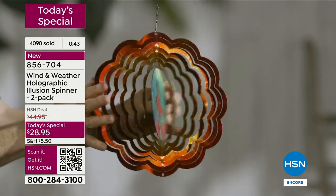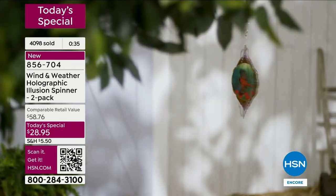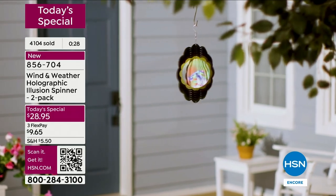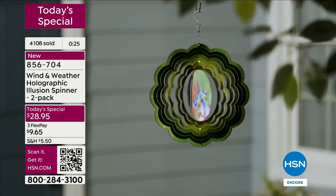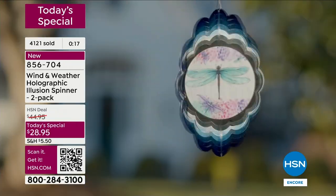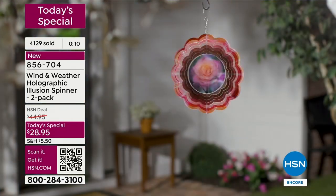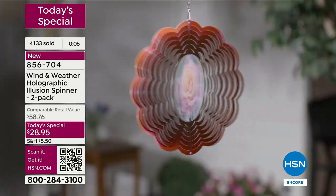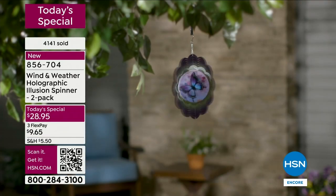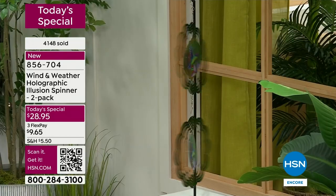We just crossed over 4,000 orders. I knew they'd be popular — especially at this price, with this new design, getting all these elements that immediately elevate that outdoor space. Maybe you did a lot to your outdoor space this year — this is the final touch. Or maybe you didn't do anything — this is that one piece. $28.95. You've got every color here: purple, blue, pink, green, red. Pick by color or by your favorite design.